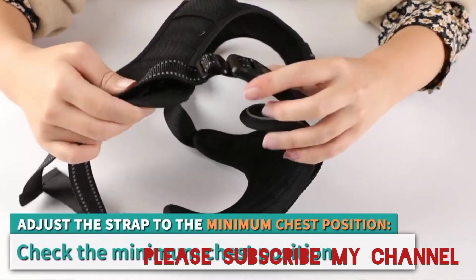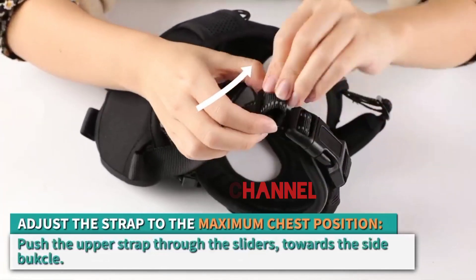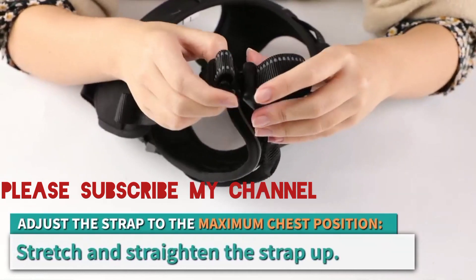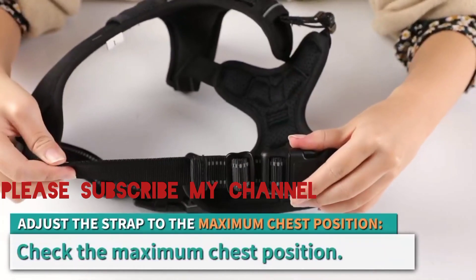The sturdy nylon webbing can withstand daily wear and tear, making it perfect for the most adventurous dogs. Whether you have an excitable puppy or a seasoned explorer, the 2-Clip Triumph harness is up to the challenge.